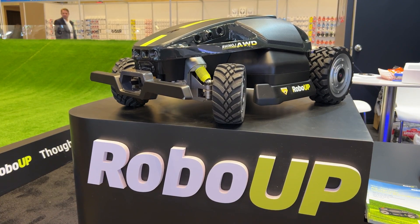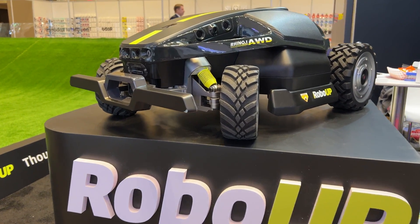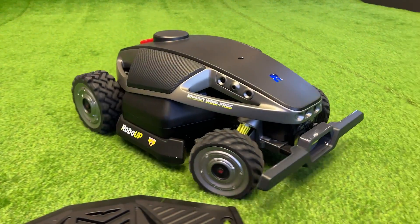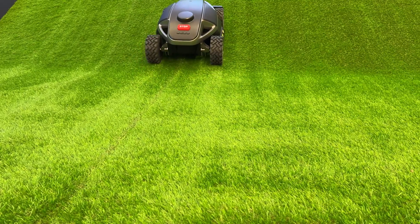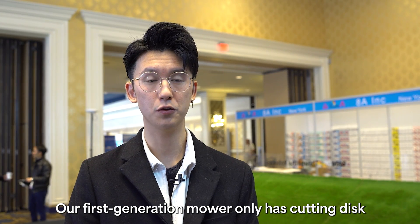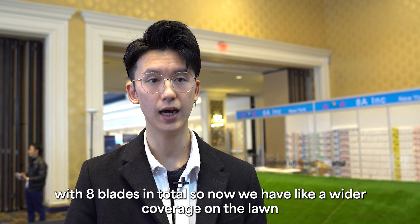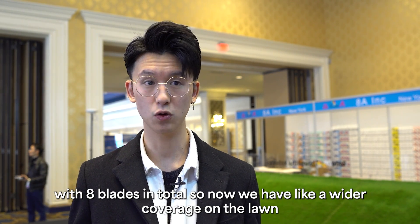The RoboUp Rhino One is a really rugged bot. With chubby, grippy tires and front steering, it's easily able to navigate tougher terrain. Our first generation mower only had one cutting disc, but now we have two with eight blades in total, giving us wider coverage on the lawn.